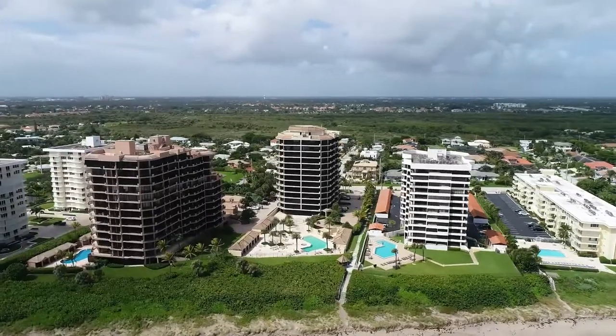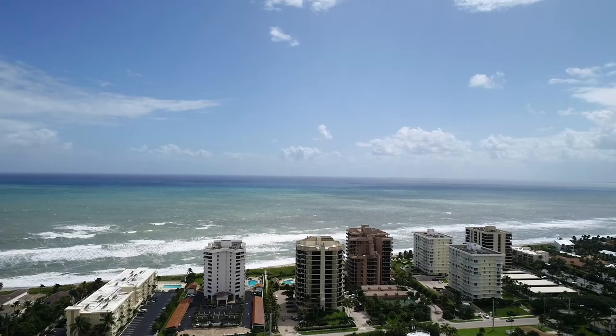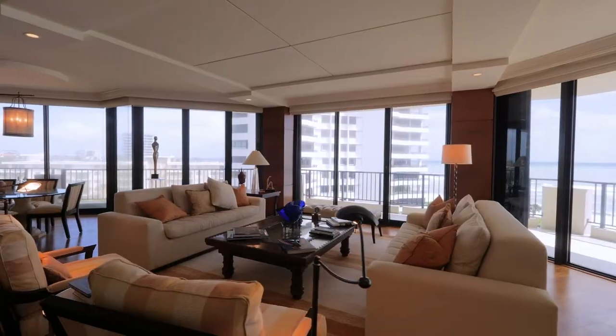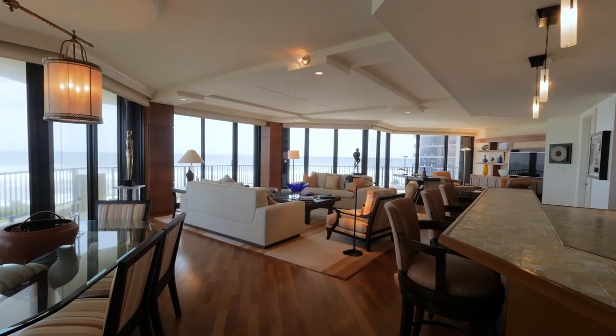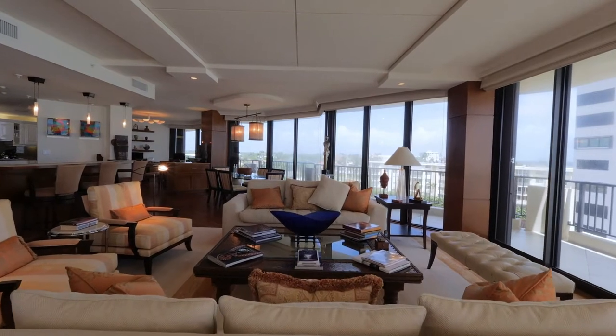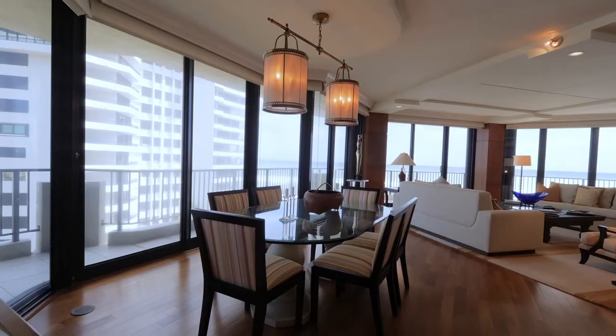Hi, my name is Amy Simmons and I'm an agent with Compass Florida. I've been selling real estate for 17 years. It's an absolute honor to represent a property like this — it has been so lovingly maintained and was completely renovated by a very well-known and reputable design firm in this area.